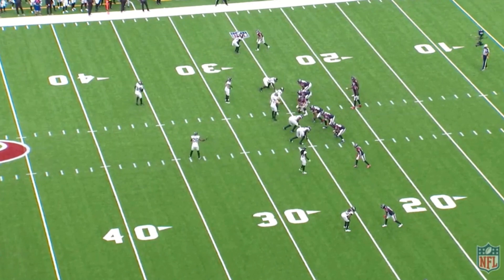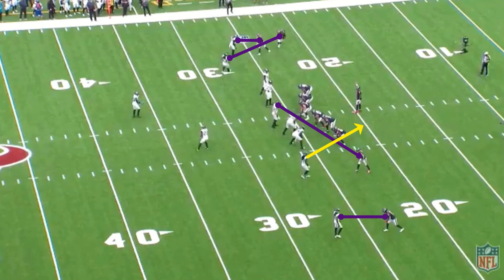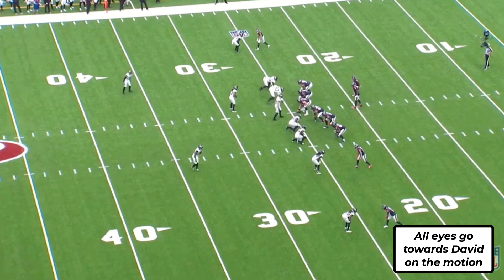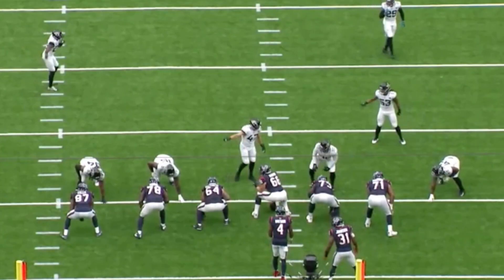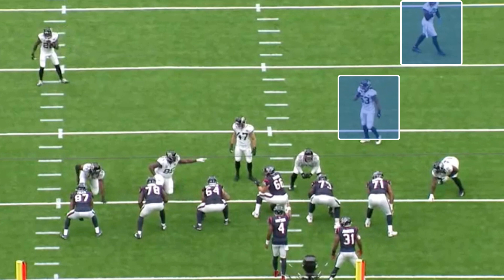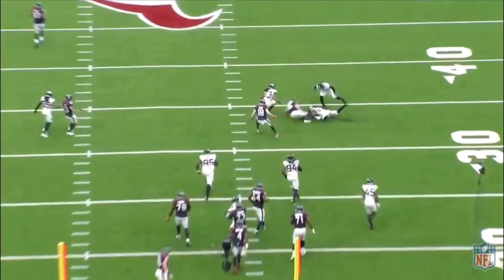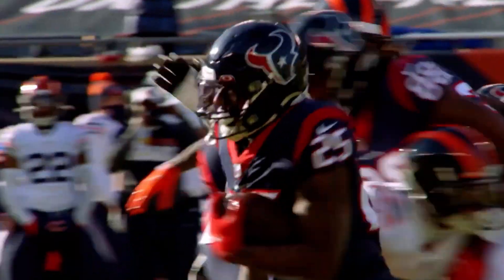The Jags are in man coverage here — a linebacker follows David Johnson out wide and then back across the formation, with the safeties rotating to help stop the strong side. This creates all this open space for Fuller to run an easy slant for nine yards. Look at Deshaun even pointing it out, knowing one of those two defenders would have been in that window if it wasn't for the motion. Bill O'Brien didn't allow Deshaun to have as much control over the offense at the line of scrimmage, but Kelly did — and when you allow a genius like Deshaun to customize the play calls, good things happen.